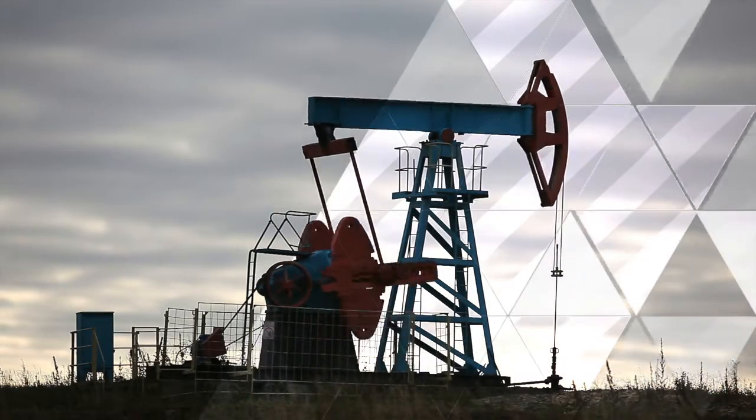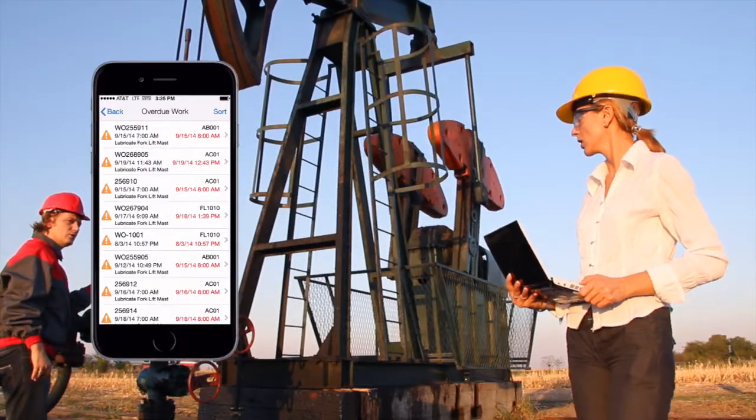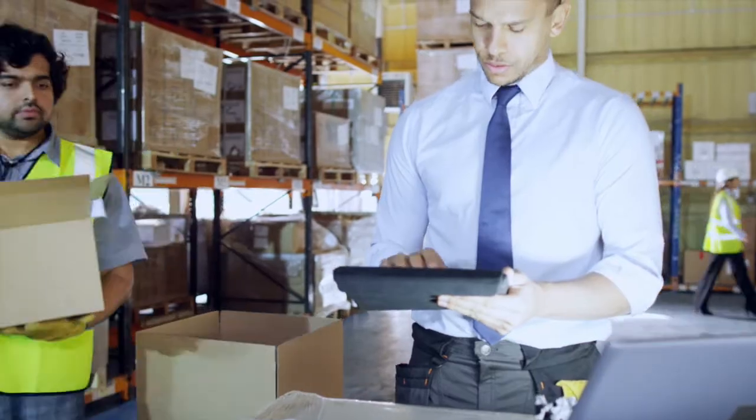What if you had better insight into your assets' performance and the value they provide to your business? Could you easily access information to improve productivity and align maintenance processes with your financials and scheduling?